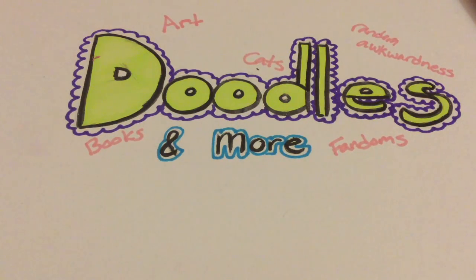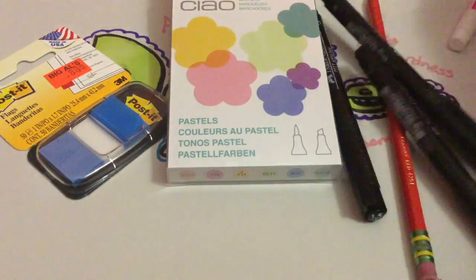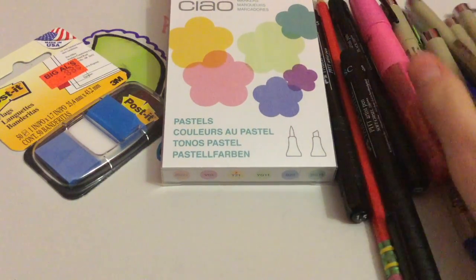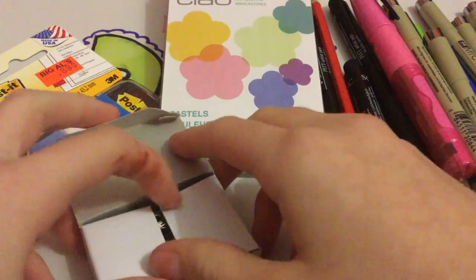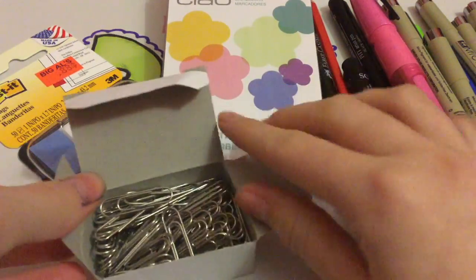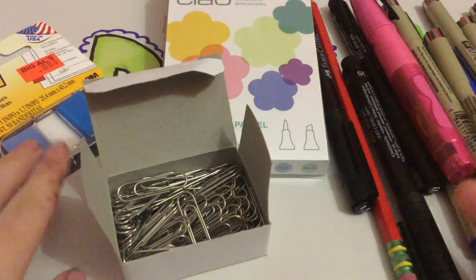So to recap, like I did in my last video, I'm just going to set them all out here. This is my little mini art haul video — well, kind of mini art haul.